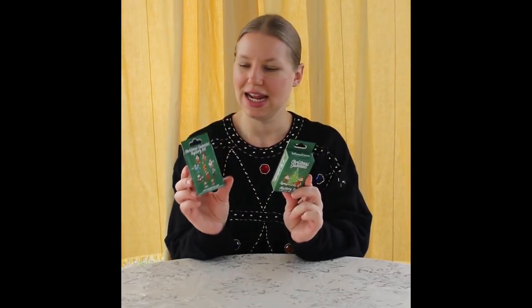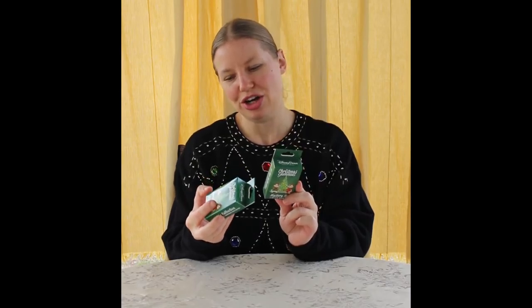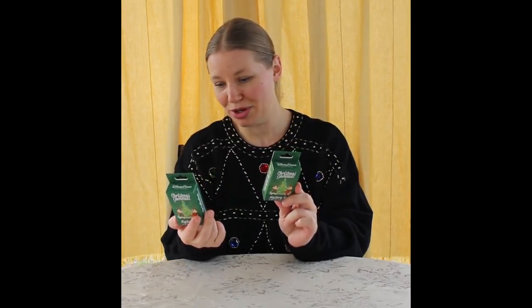This is $16.99, and you get two pins in it. There are ten pins in the collection, and I'm going to show you up close and personal what they are, and you can pick your favorites.